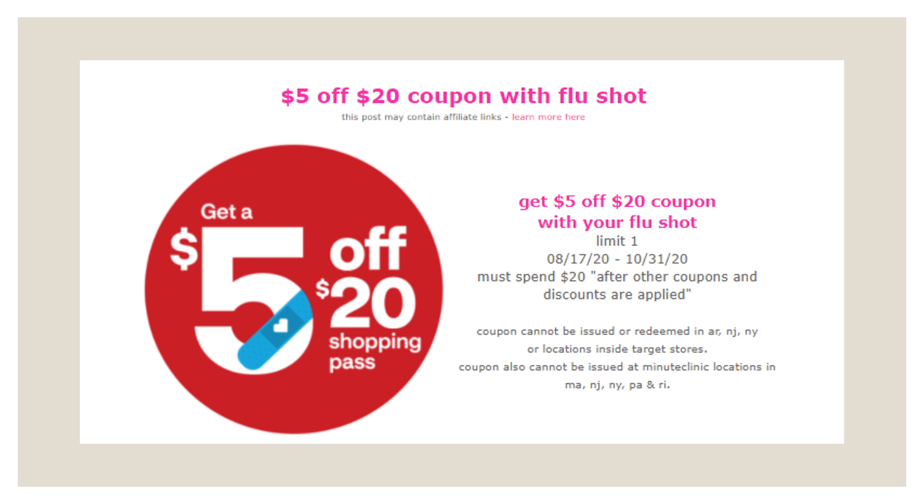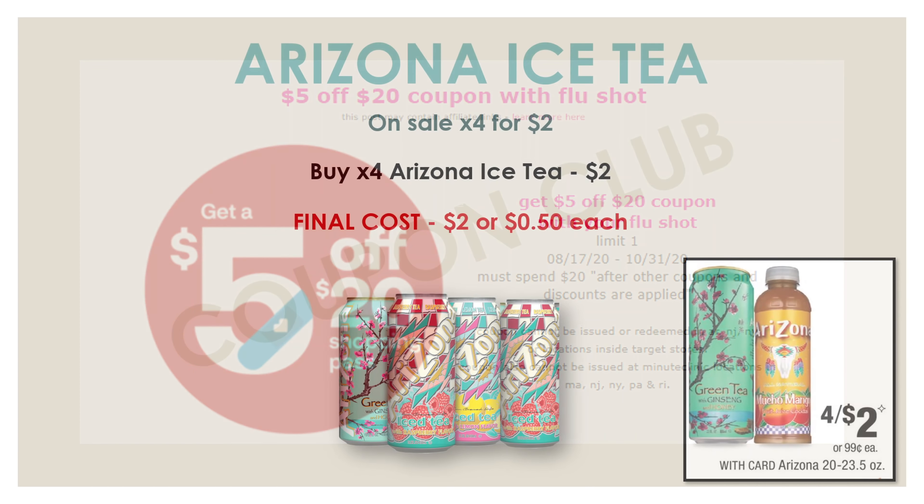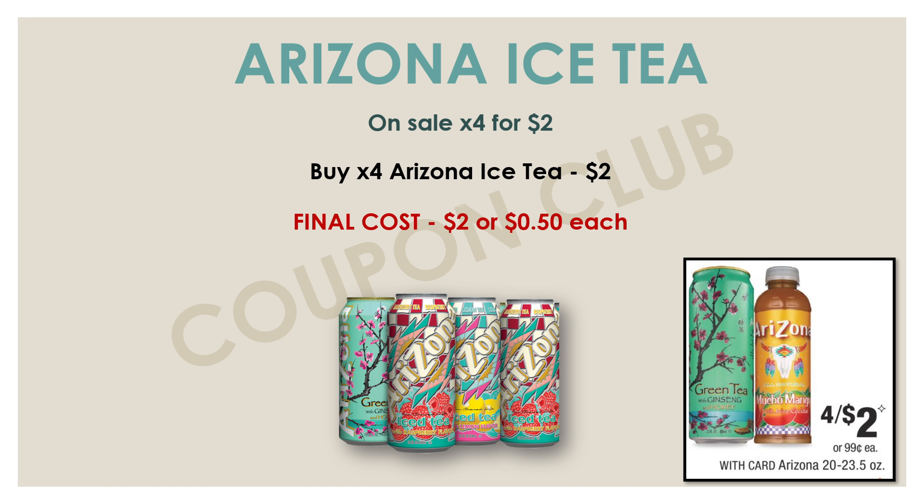First thing is first, I need to remind you guys that if you haven't gotten your flu shot yet, go to CVS this week and get it. On top of getting your flu shot, you'll also get a $5 off $20 coupon. This is the last week that you can get this coupon along with your flu shot, as this promotion does end on October 31st. So if you haven't gotten your flu shot yet, go out and get it.